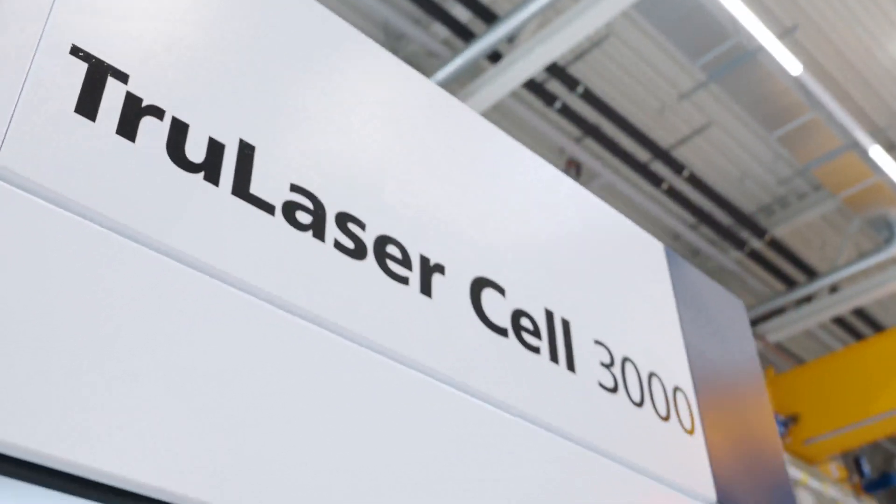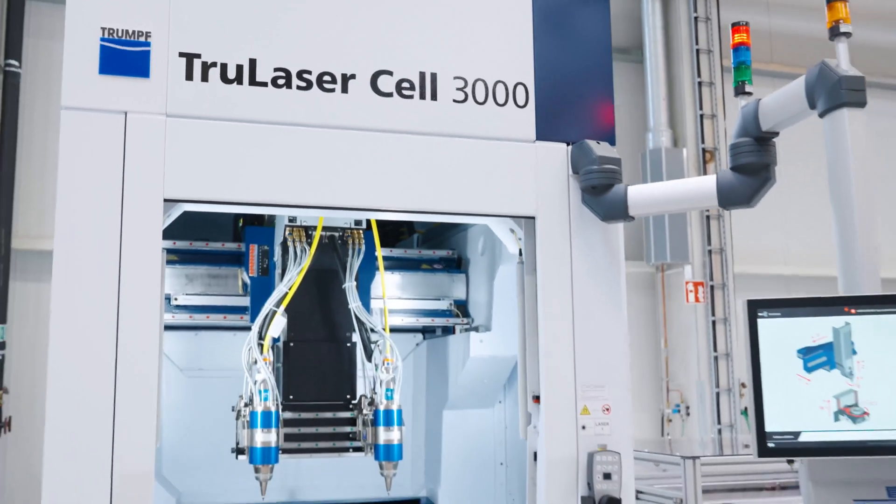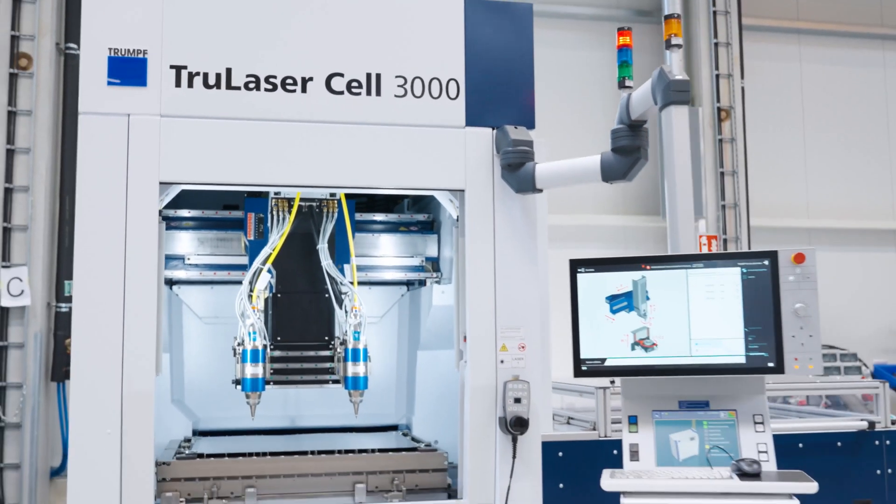Here, we can see such a customized solution, using the TruLaser Cell 3000 as an example for high-precision cutting of 2D parts.